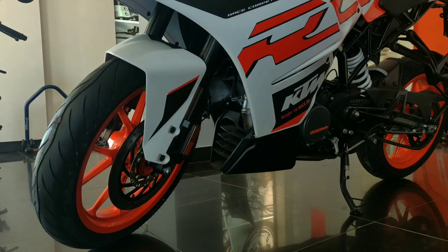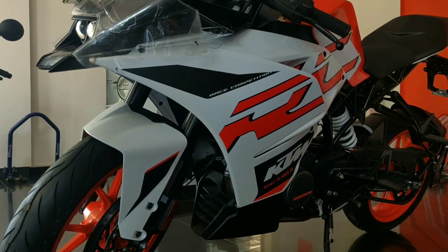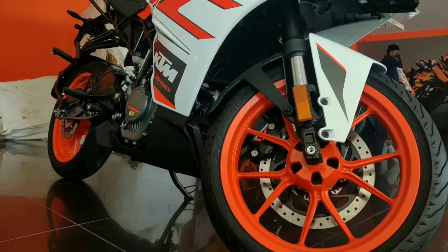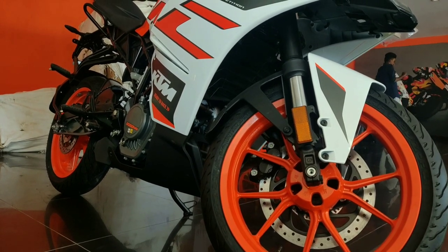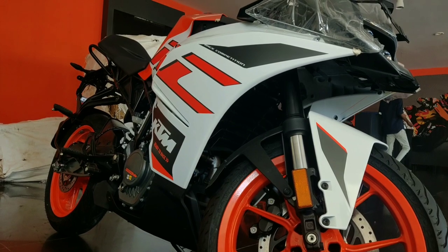The mileage of the bike is around 40km/l. The price of the bike is approximately ₹1,70,000. For the exact city price, you can call your nearby showroom.